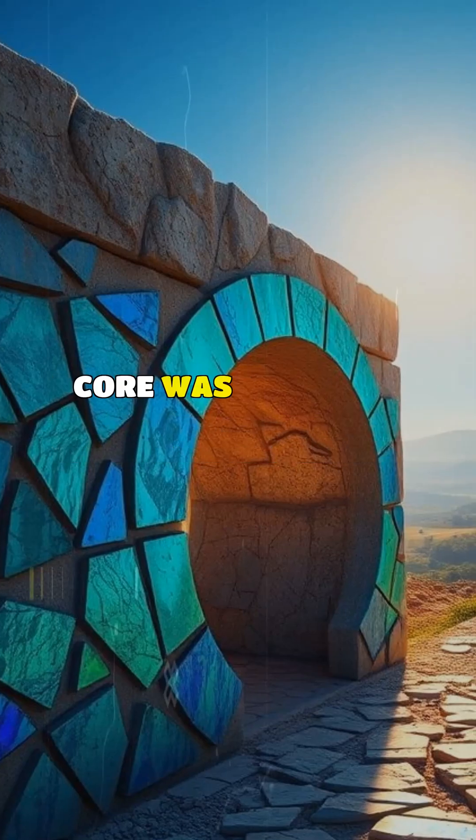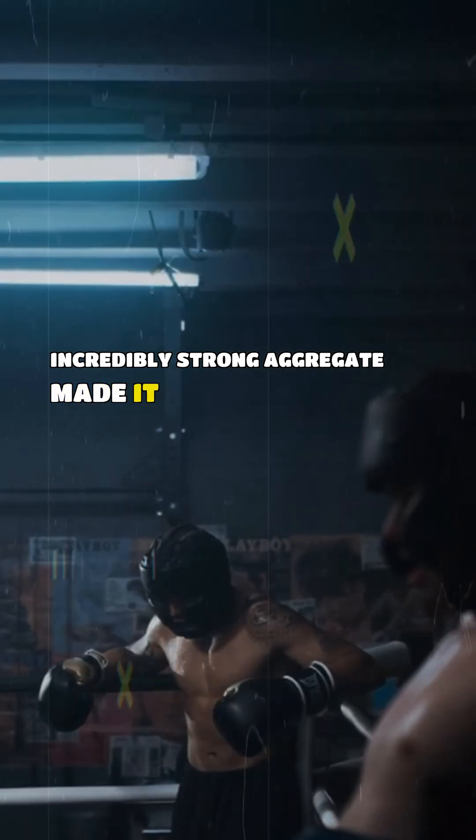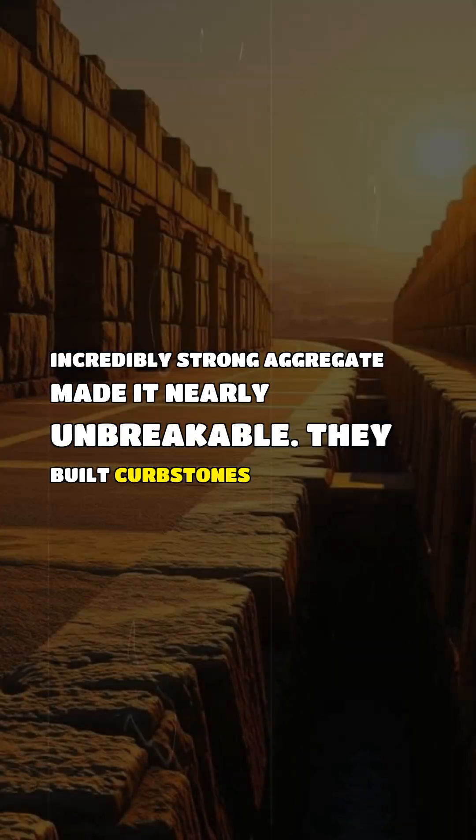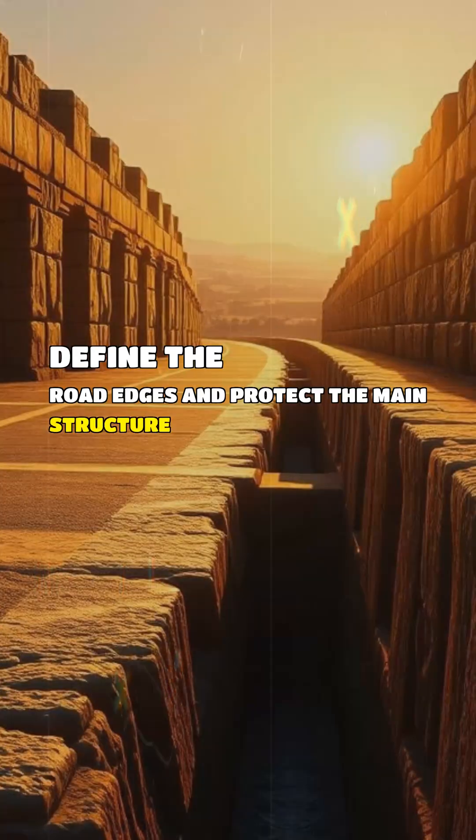The main core was often concrete mixed with broken pottery shards. This incredibly strong aggregate made it nearly unbreakable. They also built curbstones on the sides to define the road edges and protect the main structure from erosion.